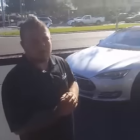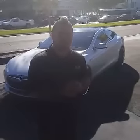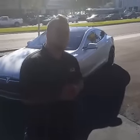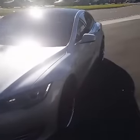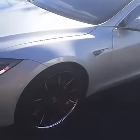All right guys, we're here at TNA Customs, new location, corner of Florida and Fowler. Address is 11626 North Florida Avenue. Just finished up a second Tesla build. I did this one on a set of 22-inch Lexanis Concaves.